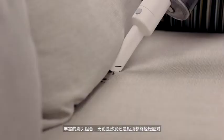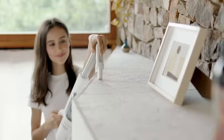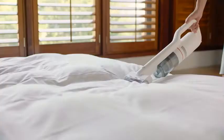The rich brush heads can easily cope with the sofa or the top of the cabinet. Using the electric anti-mite brush can clear mites.